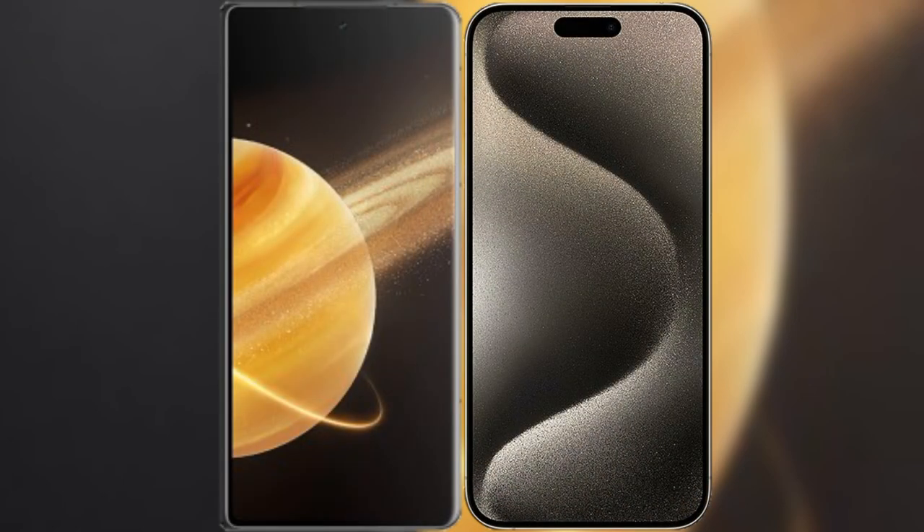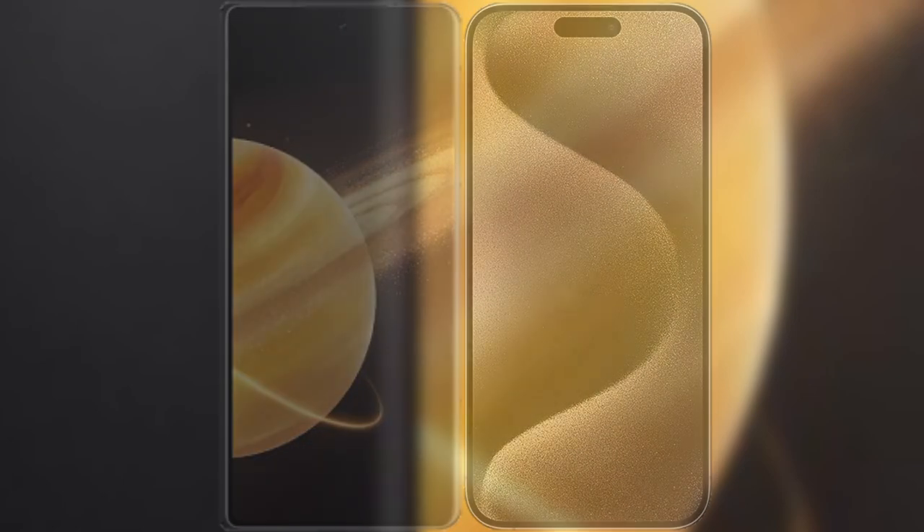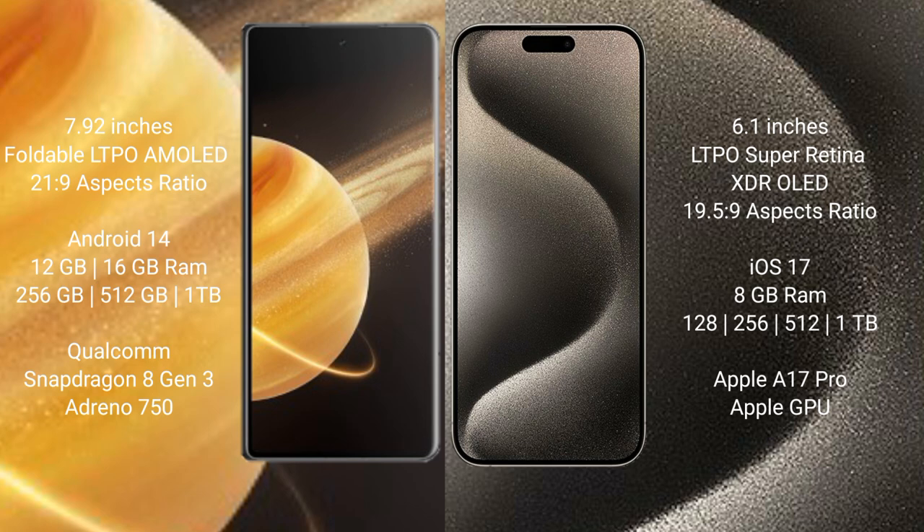I will compare the new Honor Magic V3 with the iPhone 15 Pro. The Honor Magic V3 comes with a 7.92-inch foldable LTPO AMOLED display with a 21:9 aspect ratio. The iPhone 15 Pro features a 6.1-inch LTPO Super Retina XDR OLED display with a 19.5:9 aspect ratio.